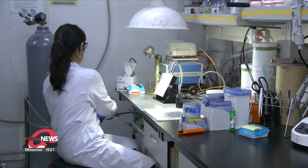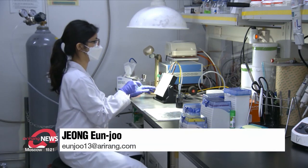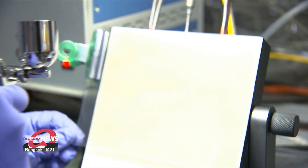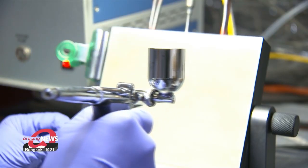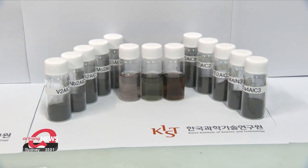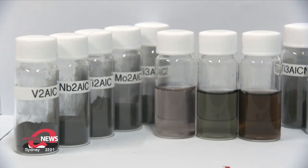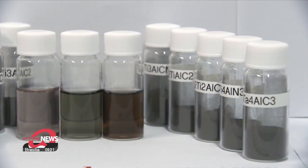Many challenges remain before MXenes can be commercialized, such as ensuring stability and production costs. Despite active research, experts predict that it will take at least 5 to 10 years before commercially viable products can be developed. Jung Eunju, Arirang News.